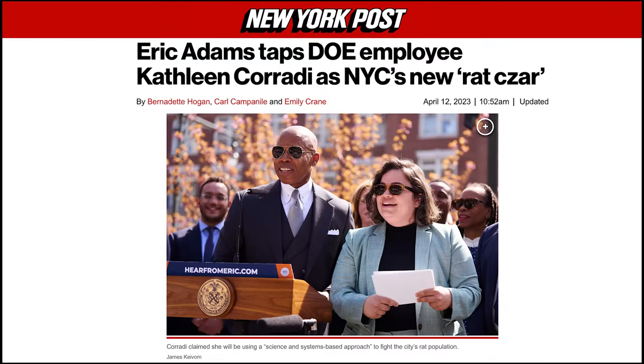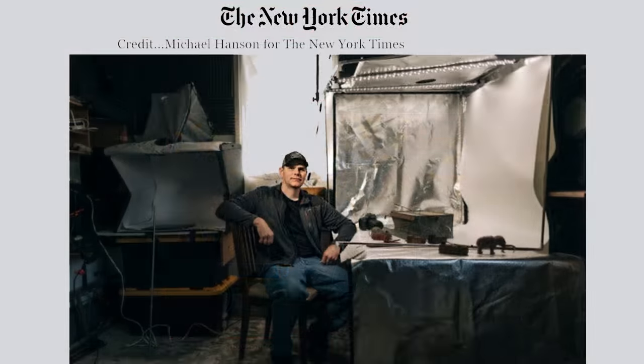Recently I noticed that my rat trapping videos are getting a lot more attention. I think this is because Mayor Eric Adams in New York has declared war on rats and even gone to the trouble of hiring a rat czar. It's created so much publicity that even the New York Times came out to my house, took some photos, and interviewed me.